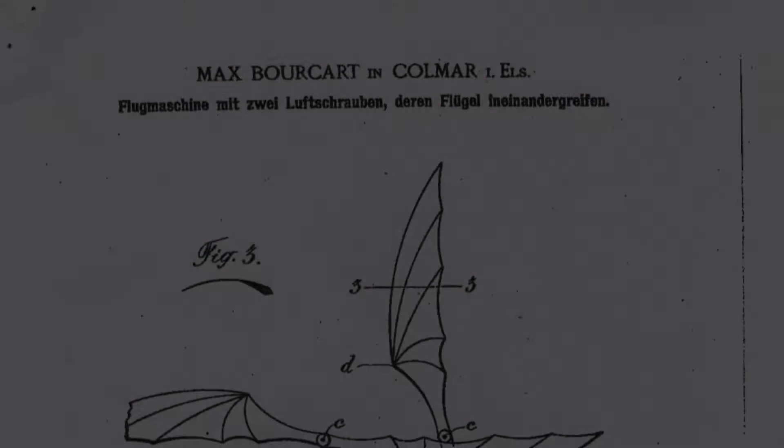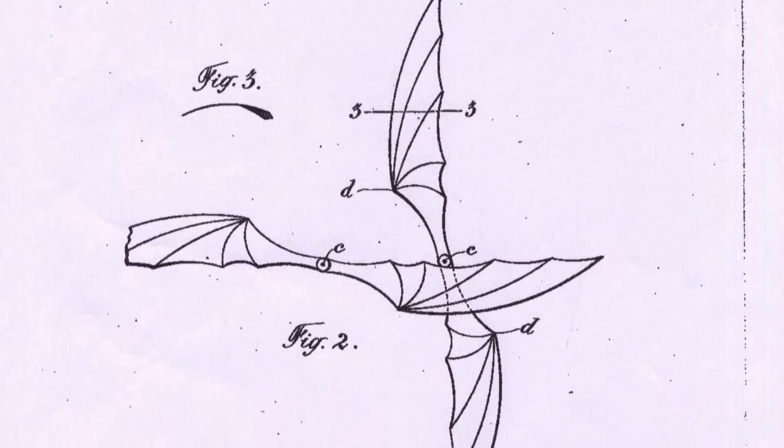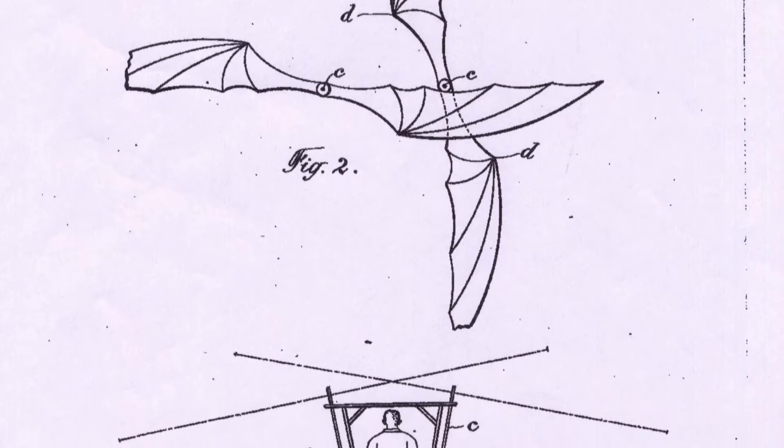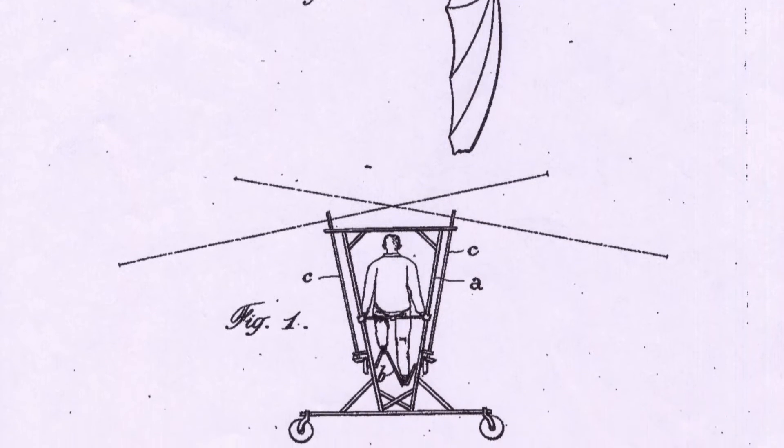But who did invent this special rotor system? It started already in 1902 in Colmar in Alsace. Max Burkhardt had an idea for an aircraft with intermeshing rotors and he received a patent by the German Empire.